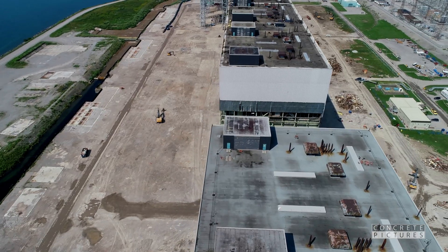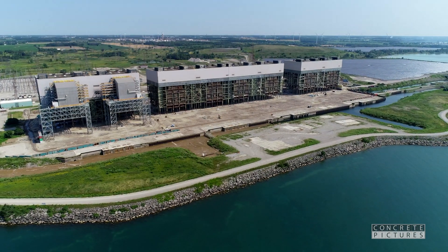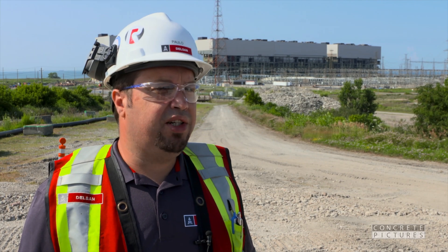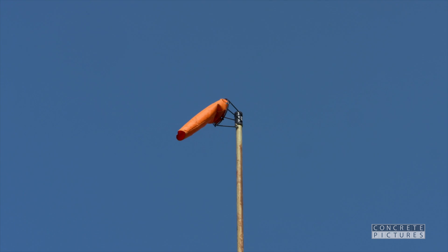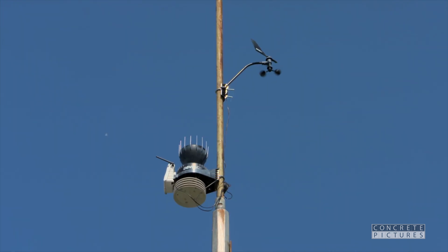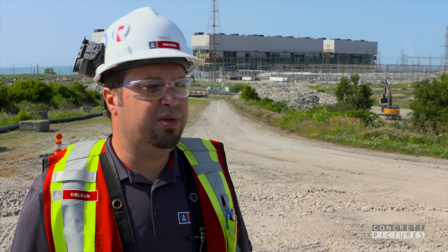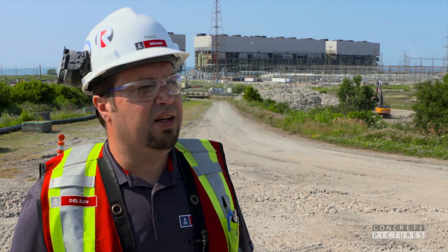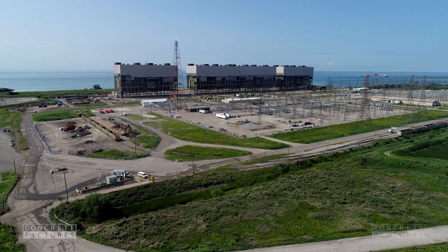As with any major job outdoors, cooperation from Mother Nature is needed. Delson Aime has been monitoring the wind for the last couple of months, requiring wind directions blowing from north to south. They've set up their own weather station, tracking wind direction and temperatures every couple of hours to get a feel for conditions that might restrict blasting and to ensure nearby residents are not affected.